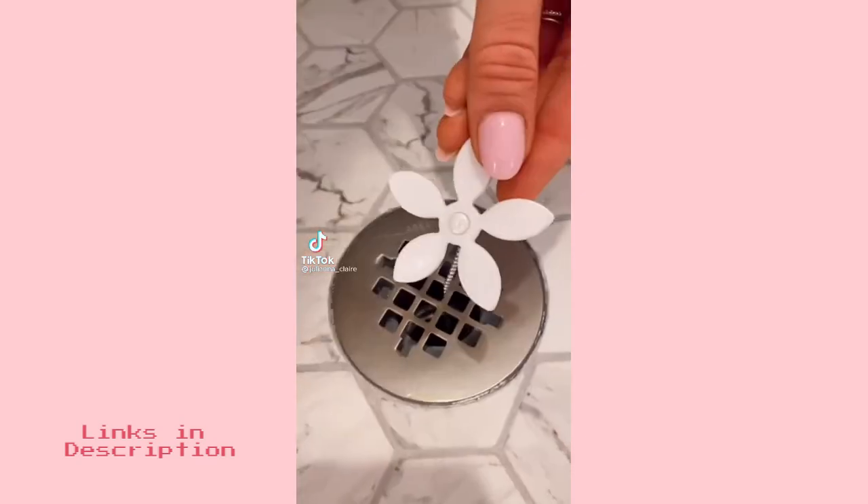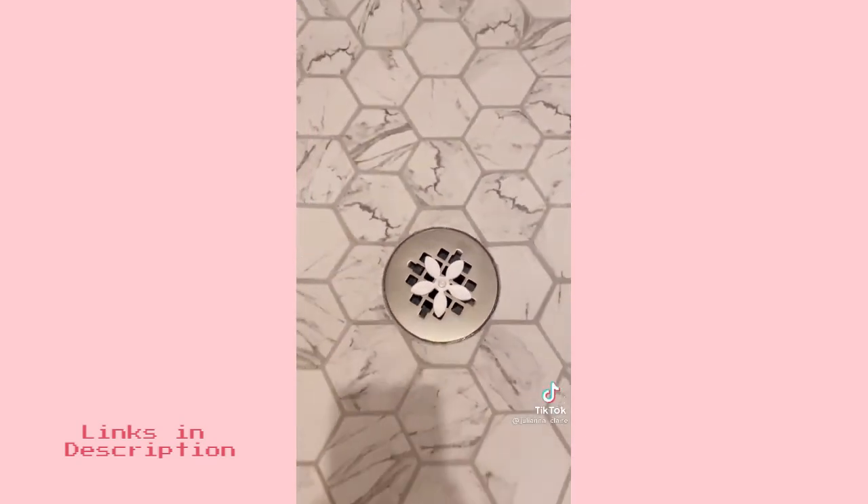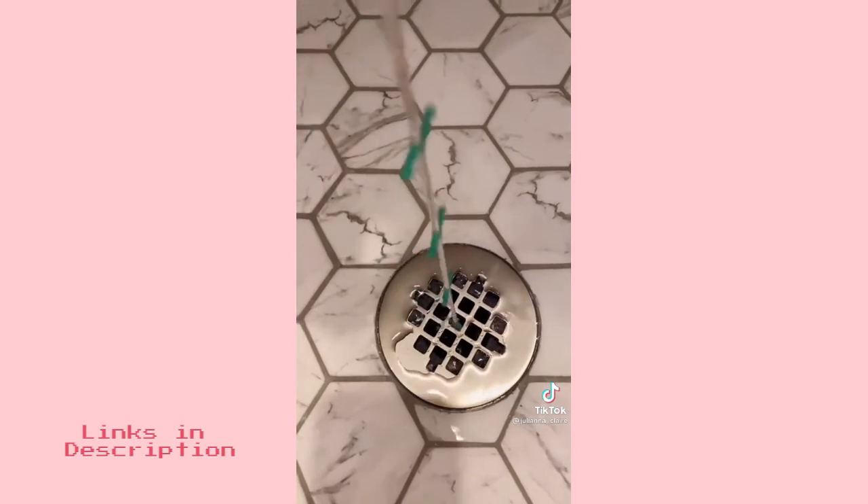This hair catcher is perfect for anyone with a flat shower drain. It catches all your hair in its whiskers, doesn't move around your shower, and you pull it out every two to four months to clean.